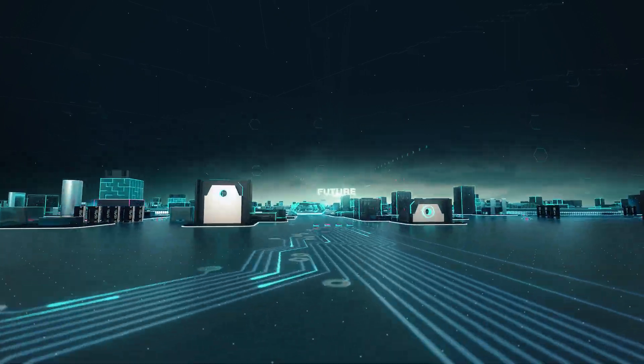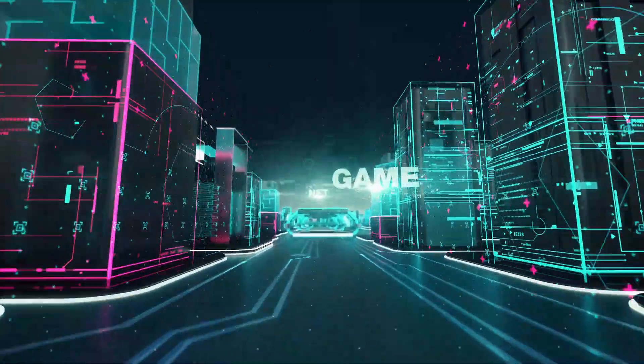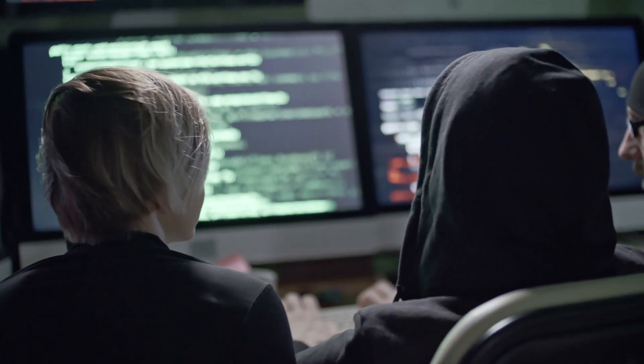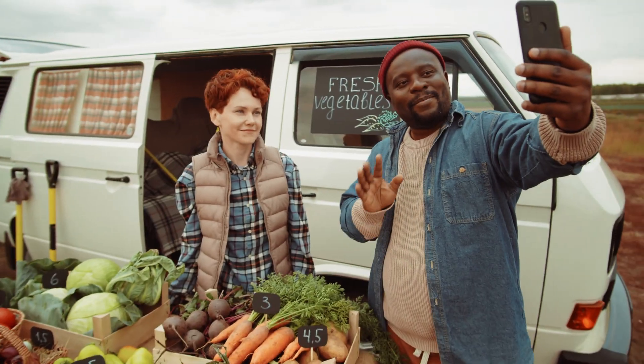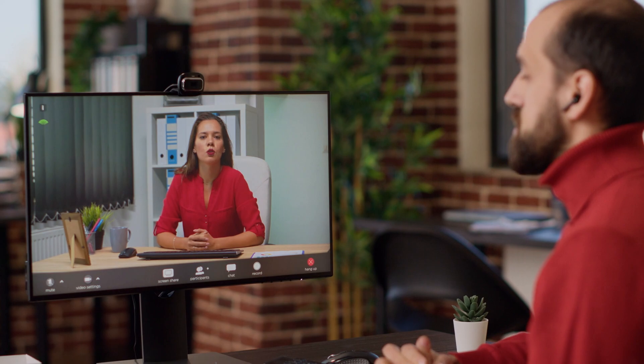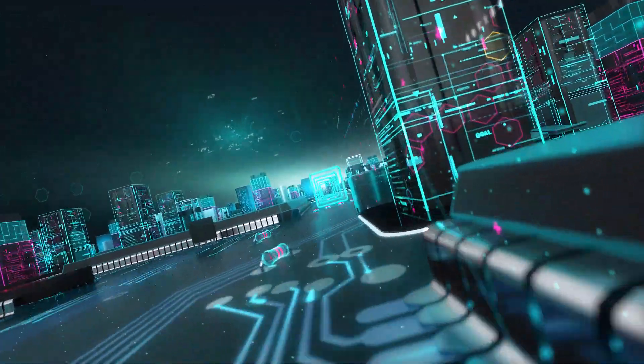In a world where virtual connections have become more vital than ever, having the best streaming webcam is your window to a world of high-quality, crystal-clear communication. Whether you're a content creator, a remote worker, a gamer, or simply someone who wants to stay connected with friends and family, the right webcam can make all the difference.